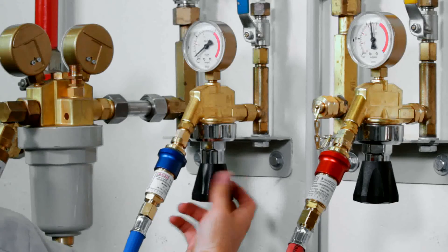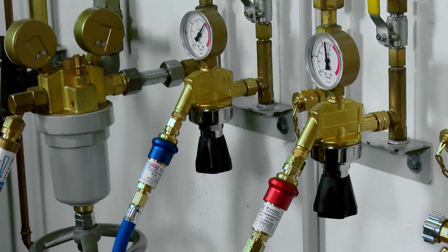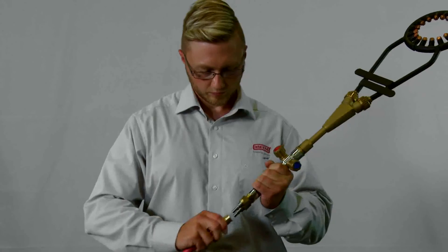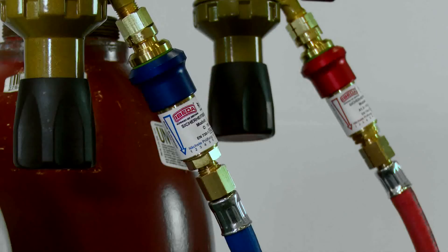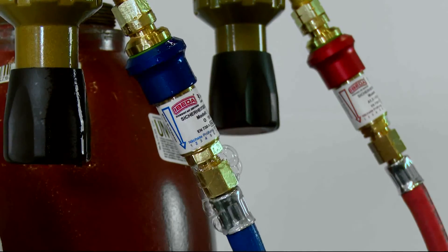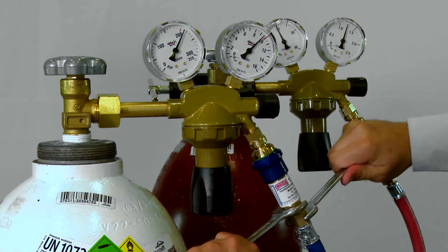Set the pressure regulator to maximum allowable operating pressure for this particular workstation. Spray the connection points on the gas inlet and outlet side and also spray the flashback arrestor. Should there be any leakage, it should be carefully determined what has caused this. Safety devices that don't pass this leakage test must be replaced.